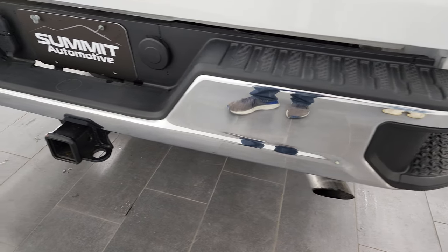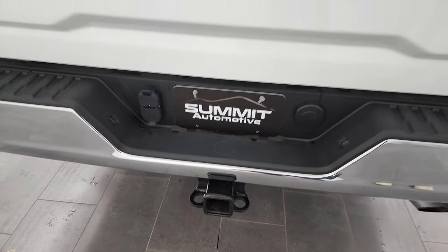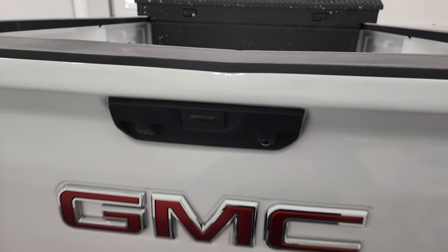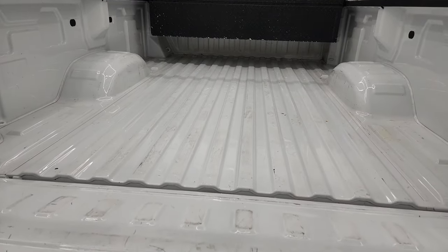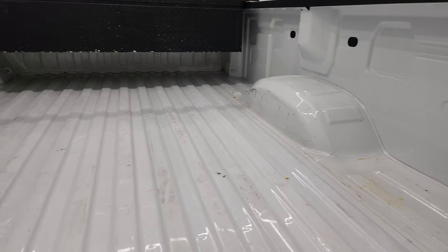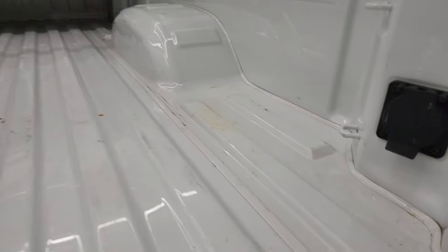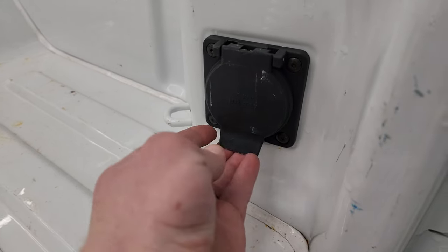Does have the rear bumper steps. Full towing package which includes the receiver hitch, four pin and seven pin wiring, and it does have the drop down tailgate. Bed is in very nice shape, just a little bit of light duty usage. Comes with a tool box and it also has a 120 volt, 400 watt plug-in.